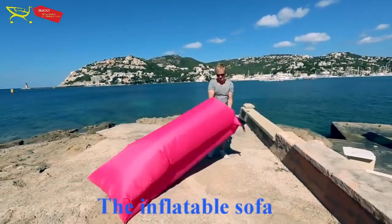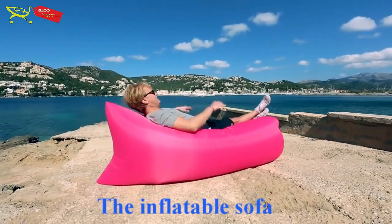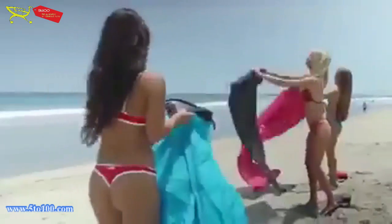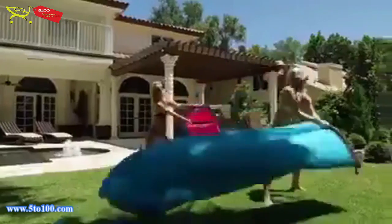Hey, summer's coming up! Everyone is looking for something comfortable, fun, and easily manageable to beat the heat. We have just the perfect thing for you, presenting our colorful range of inflatable sofas.